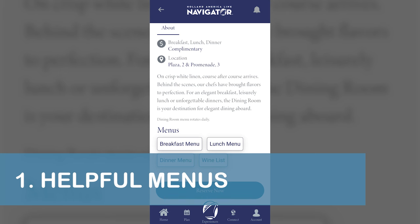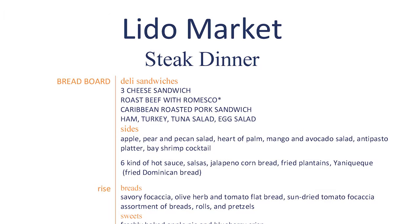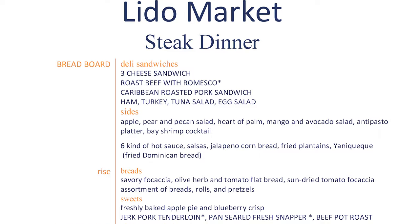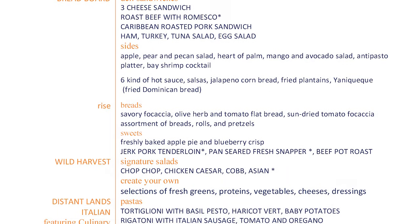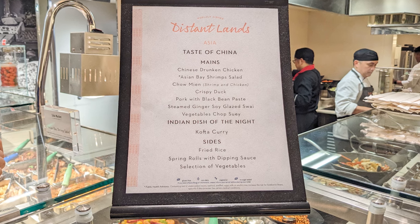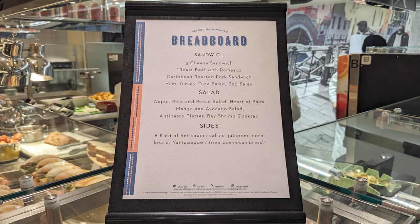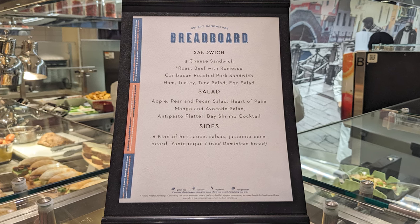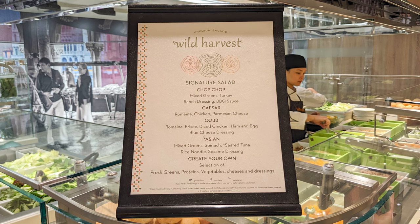Our first tip is to check the Holland America Navigator app for helpful restaurant menus. We found the Lido Market Buffet menus to be particularly useful since they listed the items being served at each station. Menus were also posted at the start of each buffet line so we could check what was available without standing in line. The menus included dietary information such as gluten-free, vegetarian, and non-dairy.